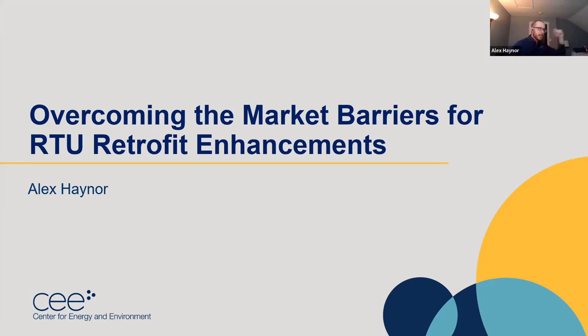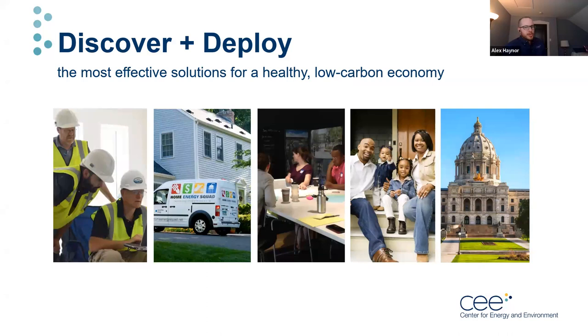My name is Alex Hainer and I'm a research engineer at the Center for Energy and Environment. Today I'll be talking about a Minnesota CARD funded research project titled "Overcoming the Market Barriers for RTU Retrofit Enhancements." Before we jump into the project, I wanted to give some background on CEE and what we do. We are a nonprofit that deals with really all things related to energy efficiency, including a wide variety of programs. I'm involved in the research team, conducting projects mainly focusing on field application and market studies of energy technologies.